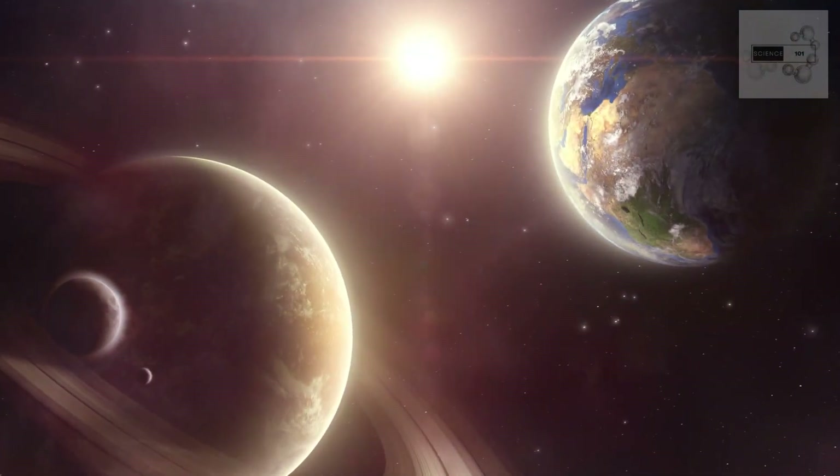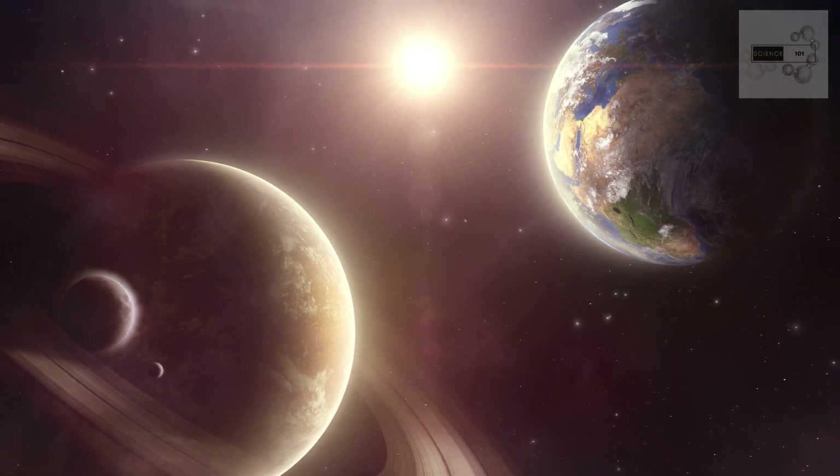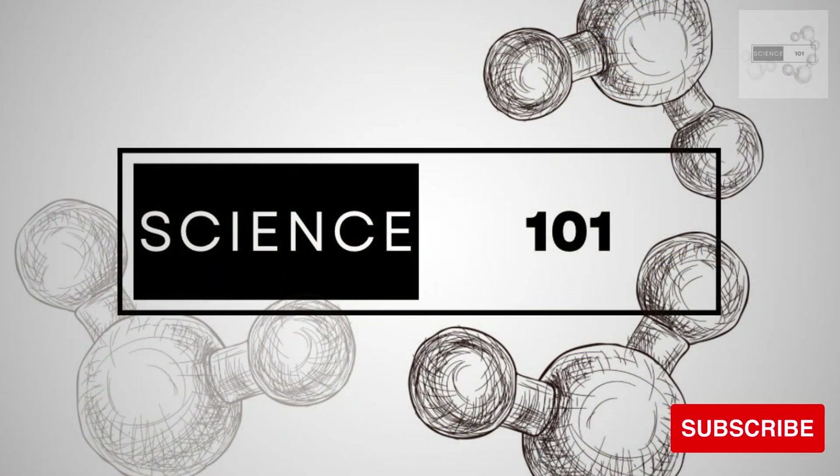Thank you for joining us in this introduction to our solar system. We hope this video has given you a better understanding of the basics of our planetary neighborhood, including its formation, planets, and other celestial bodies. Stay curious, keep learning, and don't forget to subscribe to our channel for more educational content.